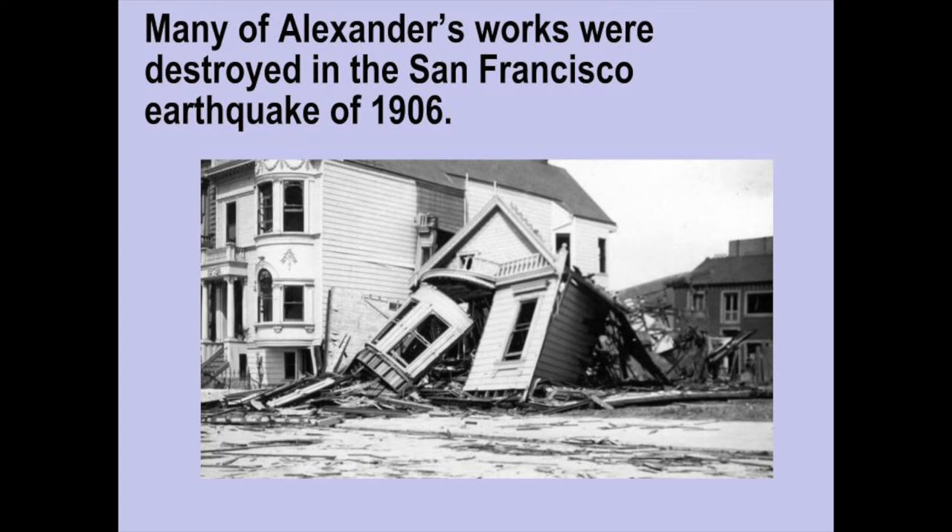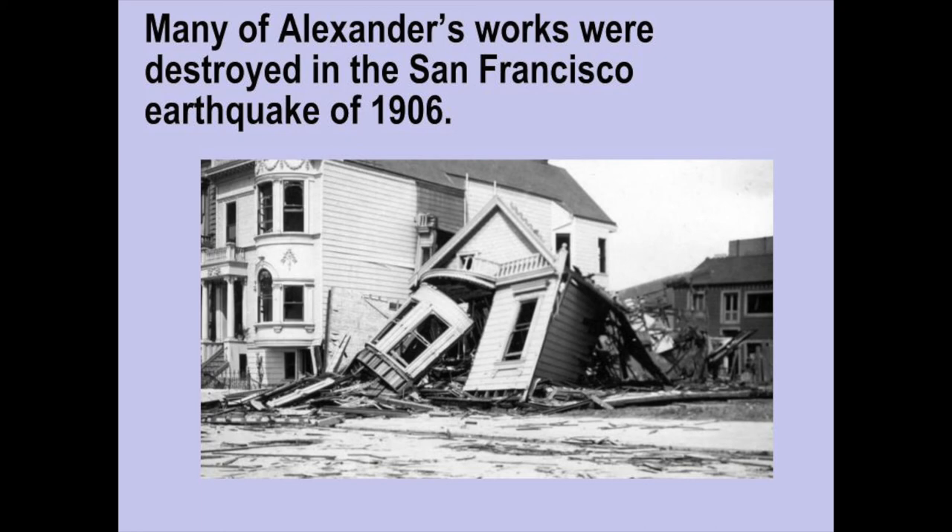Many of Alexander's works were destroyed in the San Francisco earthquake of 1906, which has impacted his legacy. In the Laboratory is one of his most famous works that was preserved, and it can be viewed in the Metropolitan Museum of Art in New York City today.